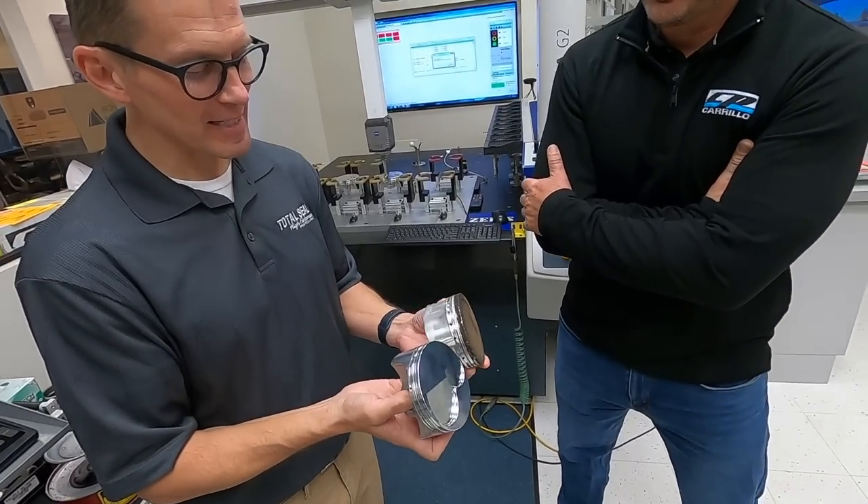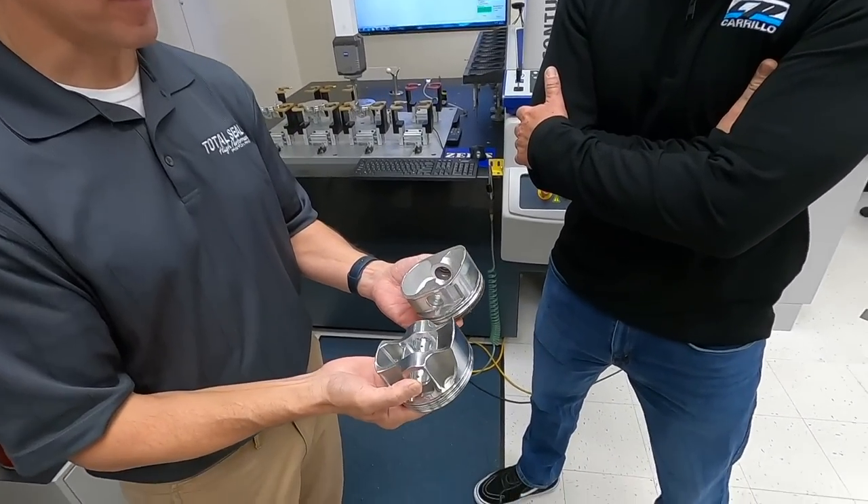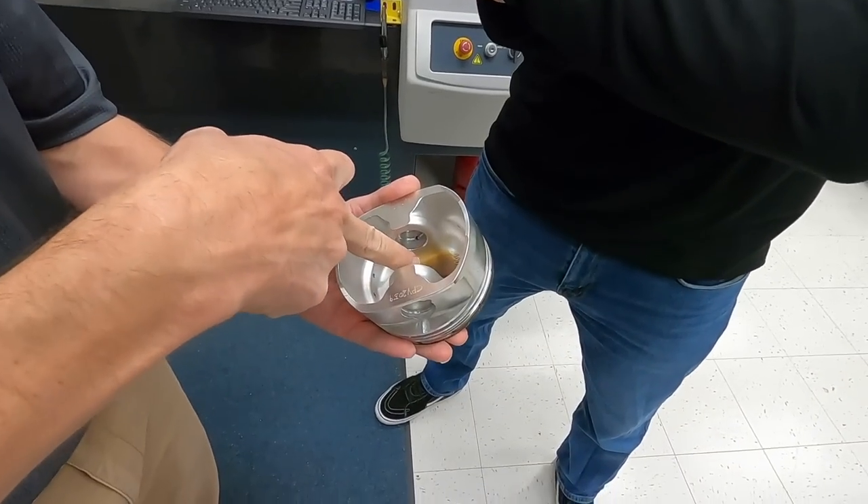What's neat is seeing that evolution of technology over time — now with this type of piston design...